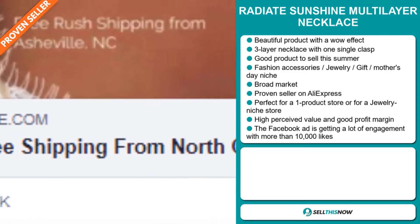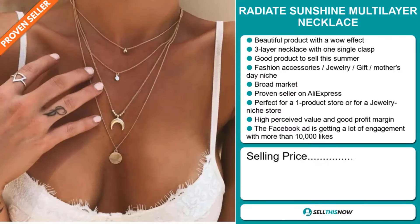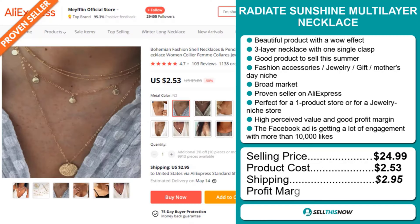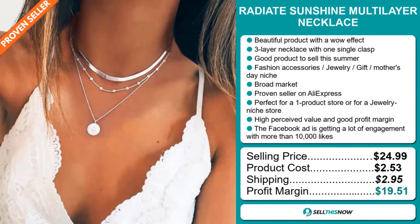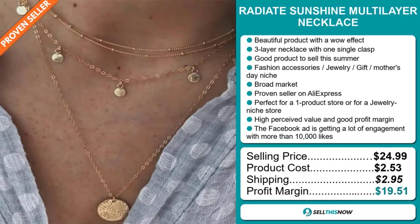The Facebook ad is getting a lot of engagement with more than 10,000 likes. The selling price for the Radiate Sunshine Multi-Layer Necklace is just under $25, whereas the product cost is only $2.53. Shipping will set you back $2.95, so you're looking at a very good profit margin of $19.51. Sell this now.